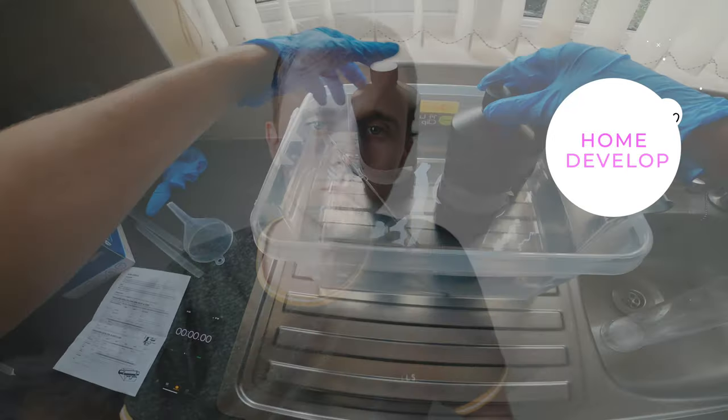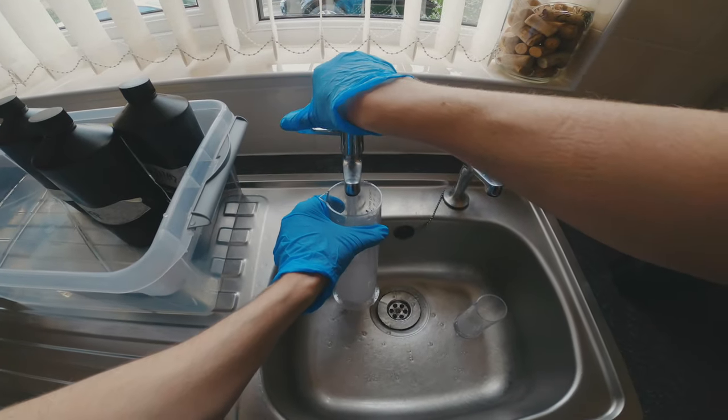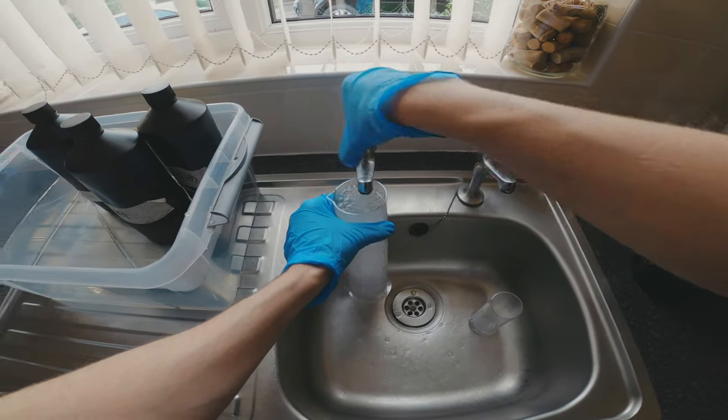Tip number twenty is develop your own film, especially black and white. The chemicals are really cheap, they have a really long shelf life, and there's not much reason why not to do it. I definitely get a lot of satisfaction from being in control of the entire process — from taking the photo to developing it to scanning it to printing it.